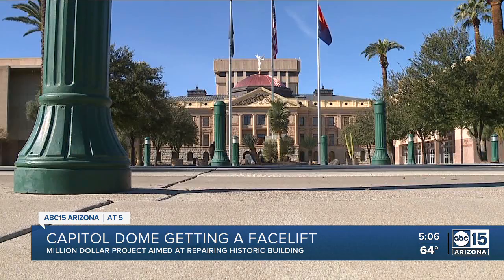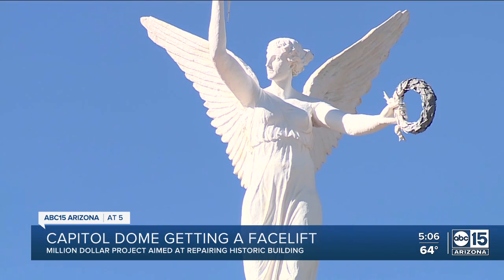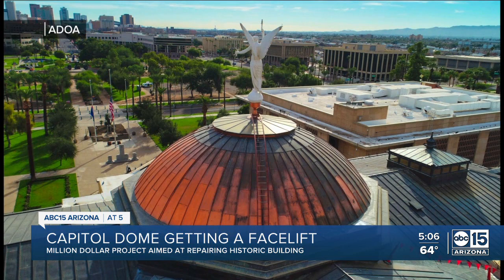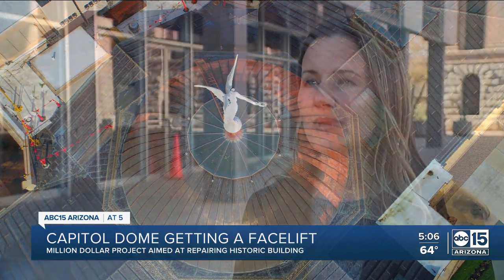When the building was constructed in the early 1900s, the dome was painted copper. In the 70s, they added real copper, and that lasted until 2010 when a bad hailstorm damaged the dome. It was replaced in 2011, but Megan Rose with the Arizona Department of Administration says they had issues with the sealant used. The process for the sealant, they think, failed and created corrosion and contributed to that — so it really didn't look very good.